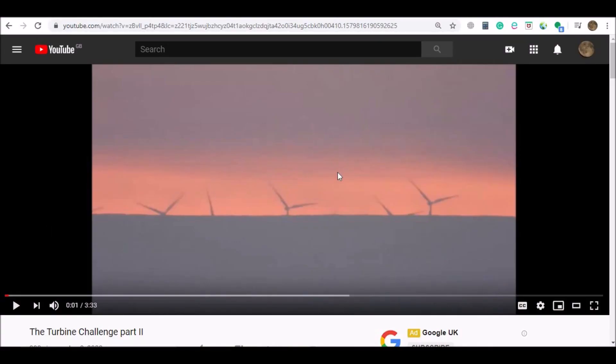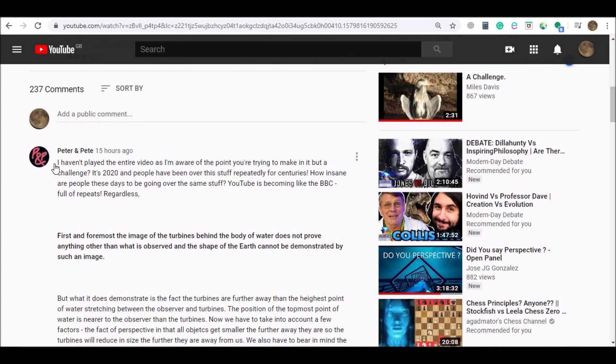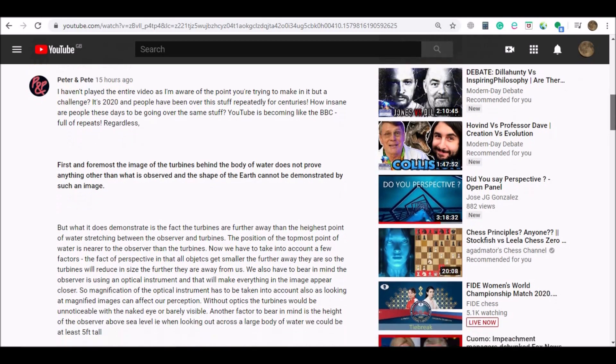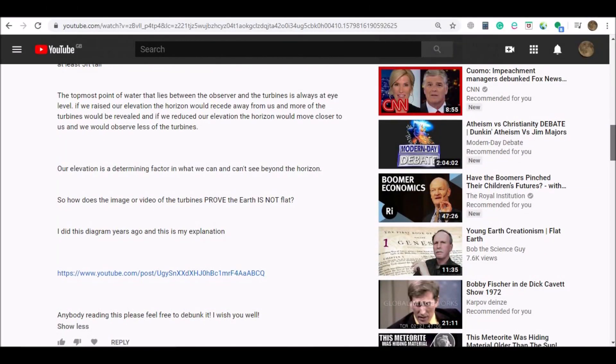Hello, and a very warm welcome to you. So here is the Turbine Challenge Part 2 video, and here's the comment from Peter and Pete. They start by saying they haven't played the entire video. It's not a very long video, so why not? I'll not read the whole of their comment. You can pause the video if you want to read it, and I'll scroll down so you can see all of it.